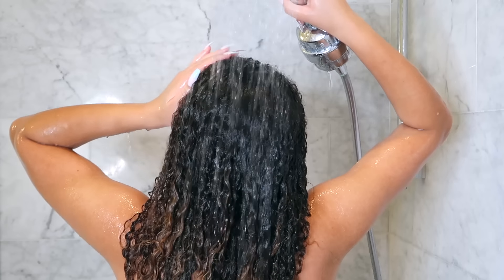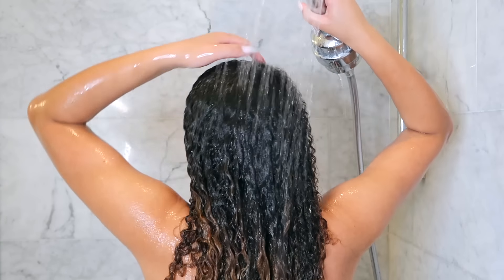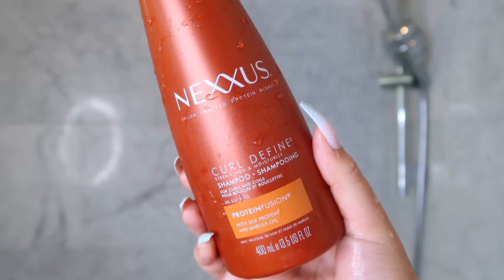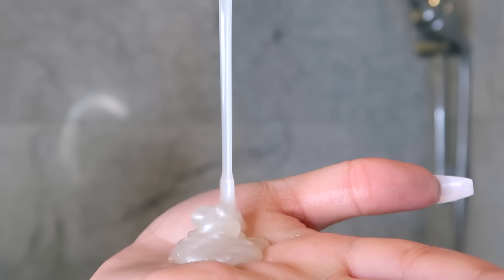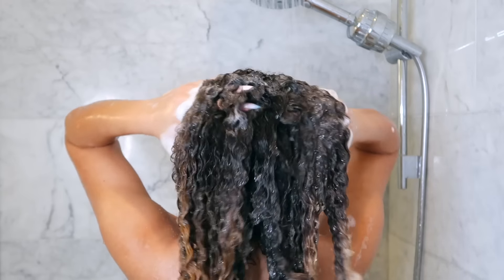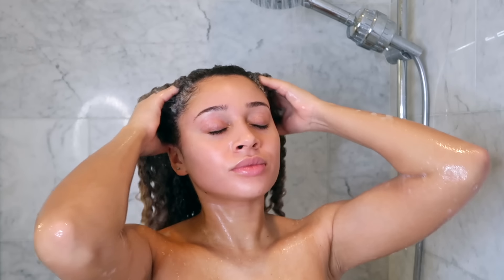I'm just doing the rest of my routine — washing my body, shaving. Then moving on to shampoo and conditioner. I'm using the Curl Define shampoo and it's super creamy. Even though it suds, it's sulfate free, and like all their products, it's infused with marula oil which helps to really moisturize your curls.